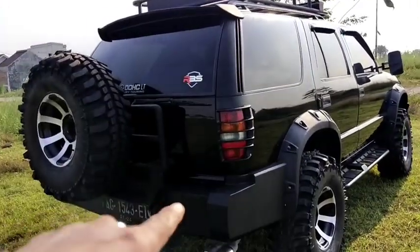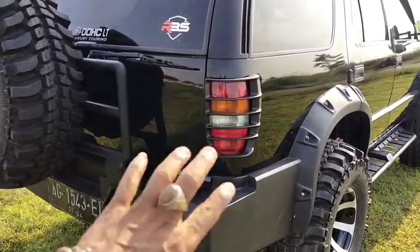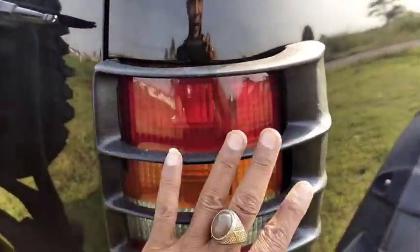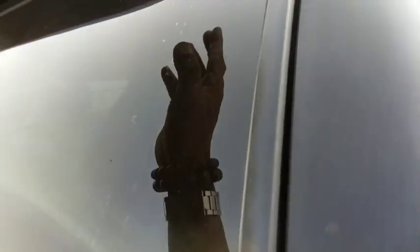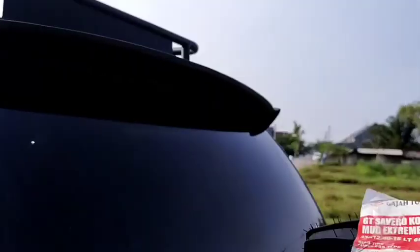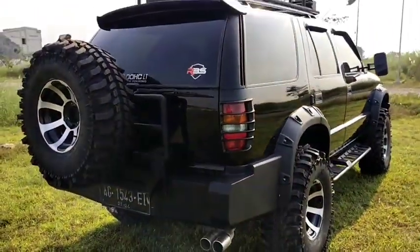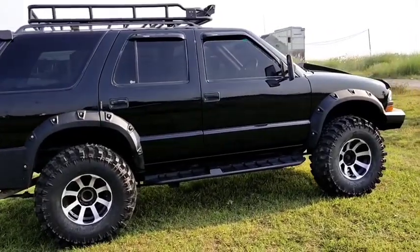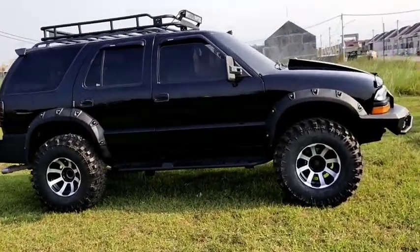Untuk bumper bagian belakang, ini juga kita modifikasi dengan bumper ARB, cuma kita konsep tidak terlalu rame agar kesan sangarnya tetap terjaga. Dari sisi belakang, untuk stop lampnya kita beri tambahan pelindung stop lamp. Untuk atasnya kita beri spoiler bagian atas. Tongkrongannya sangat istimewa, keren.